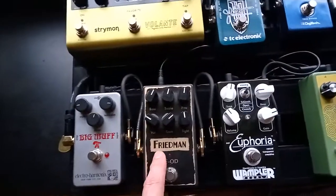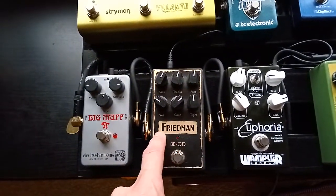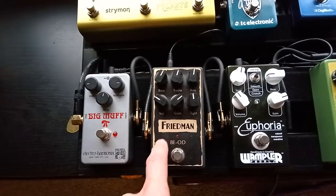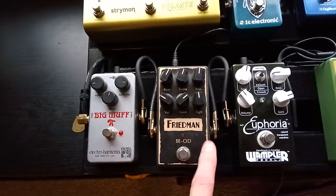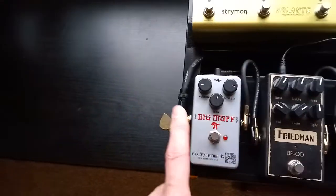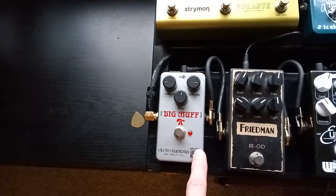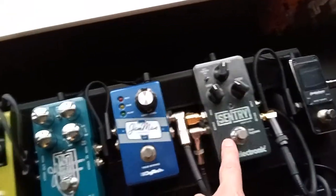EarthQuaker Devices Plumes for a little grit, then a Wampler Euphoria for a lot of grit, and then a Freedom VOD — it's evil, it is an incorrect amount of gain, but boy is it fun to play with. Big Muff Pi for the Pink Floyd and the Smashing Pumpkins. Then it goes back up to the noise gate.